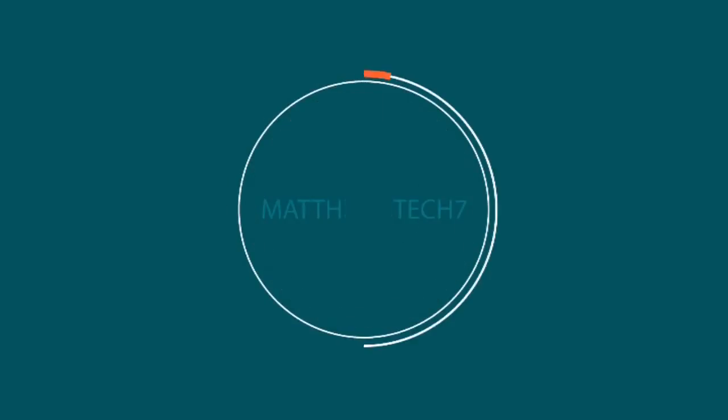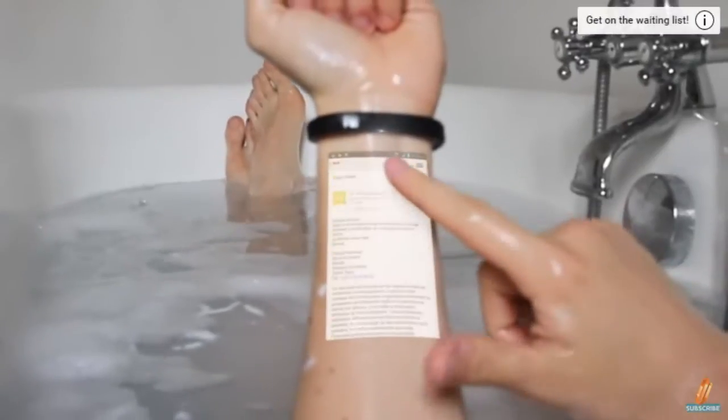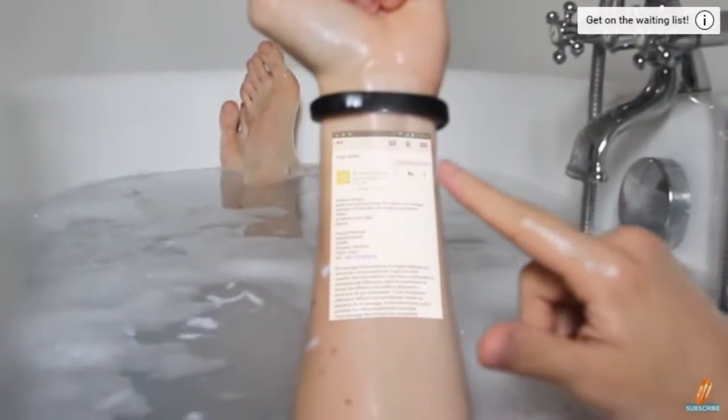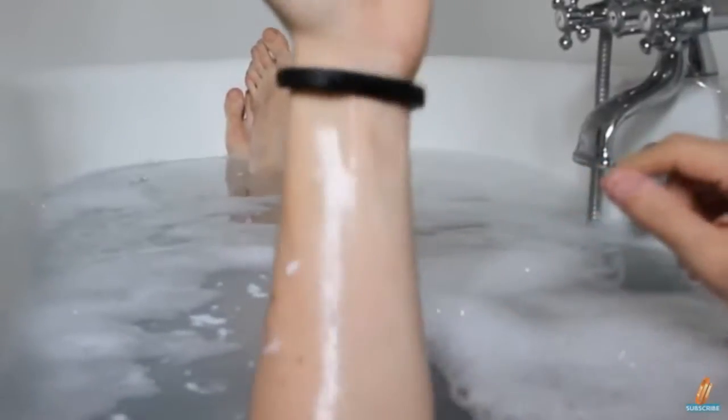Today we're going to be talking about three upcoming futuristic smartphones due for 2016–2017. Coming up first is the Cicret bracelet, which was announced in 2014 and is expected around late 2016. This device is essentially an Android phone on your skin.